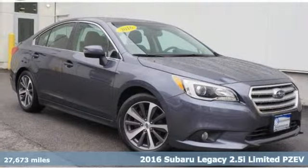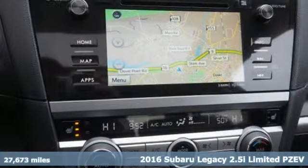Here's a 2016 Subaru Legacy. Subaru — pass it down.